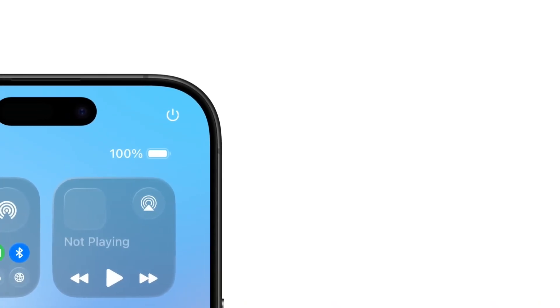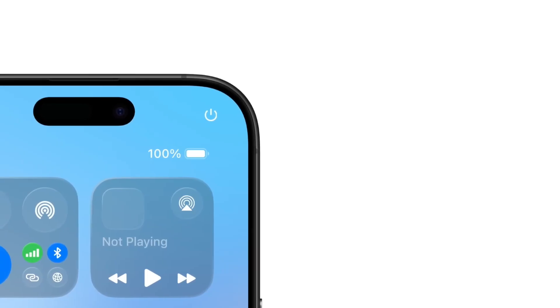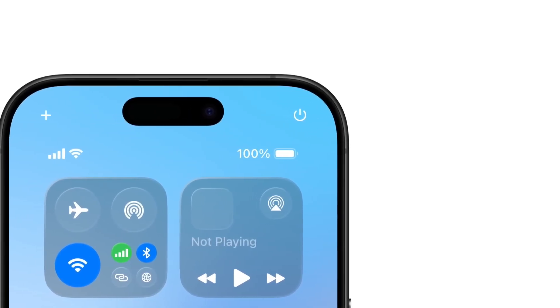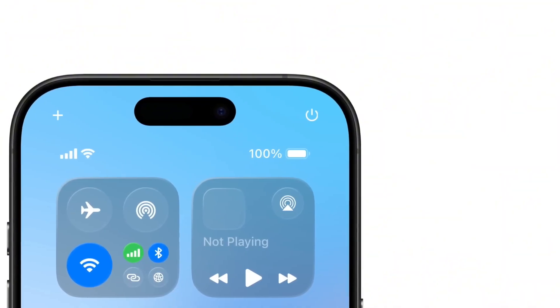iOS 19 features, and see if I can uncover the ones you really need to know about. In this video, you'll discover the must-know features of iOS 19 that will enhance your iPhone experience and keep you ahead of the curve.